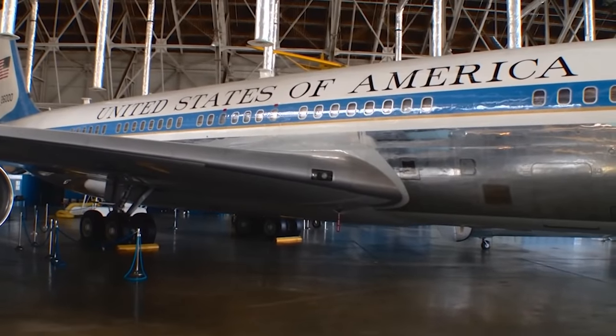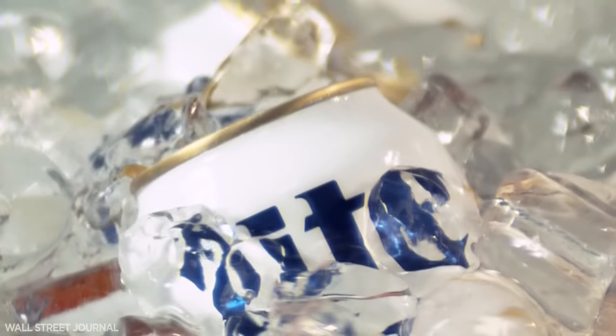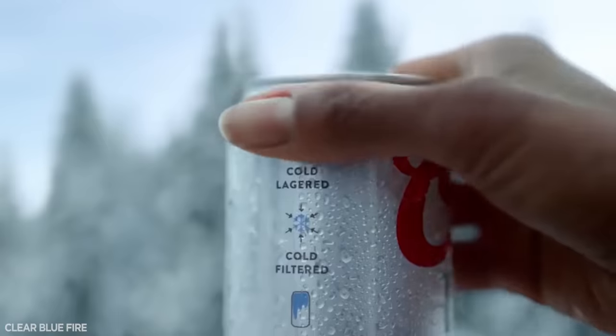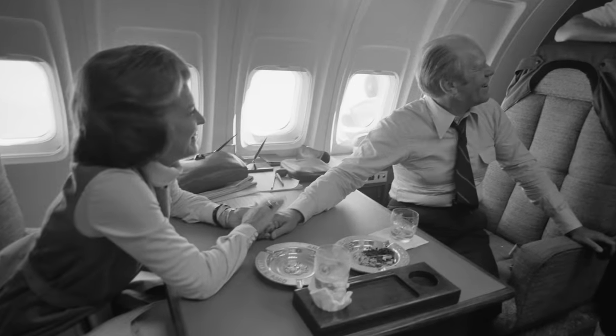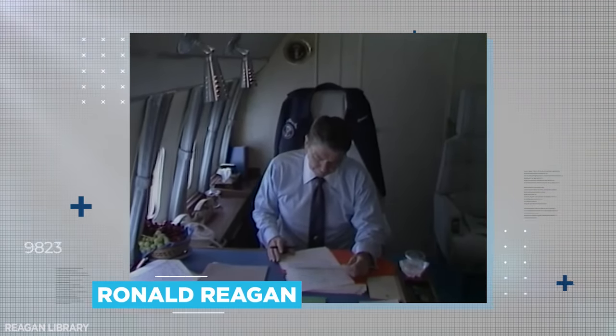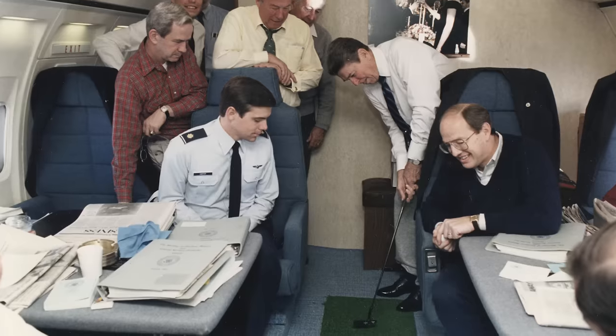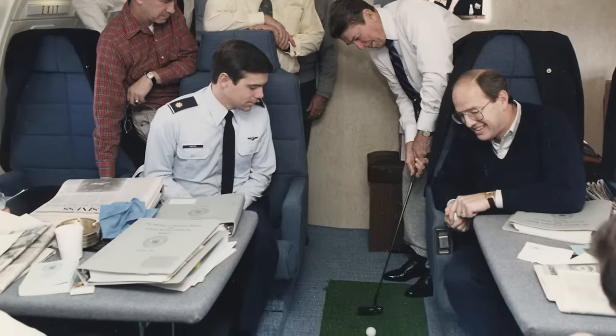But it isn't all heavyweight drama. Some presidents have even managed to inject some fun into the Air Force One story. Take Gerald Ford, for instance — every inch a man of the people, Ford was a huge fan of Coors beer. In those days, Coors was only available in a handful of states out west, so whenever Ford flew that way on presidential business, he'd insist staff stock up Air Force One with crates of his beloved Coors to enjoy back home at the White House. Somewhat more innocently, in the 1980s Ronald Reagan kept jars of jelly beans on board, and can also be seen in photographs practicing his golf game across a miniature in-flight putting ring.